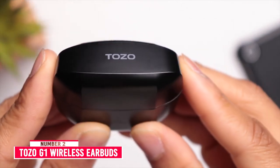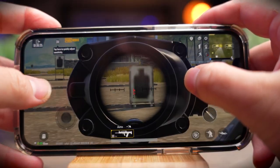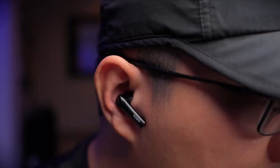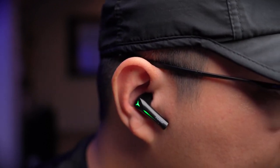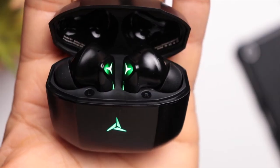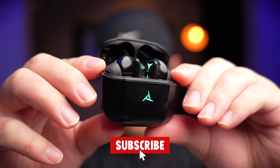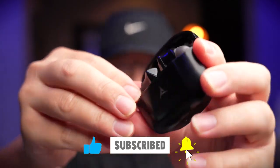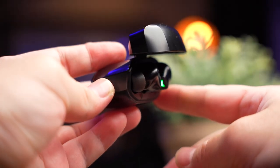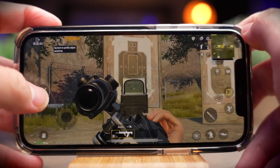Number 2: Tozo G1 Wireless Earbuds. The Tozo G1 Wireless Earbuds are built to provide the ultimate mobile gaming audio experience with an ultra-low 45ms latency. It is designed for gaming adventures and offers superior gaming audio, so you never miss any game sound effects. The Tozo G1 can automatically connect to your mobile phone's Bluetooth when the charging case is opened, avoiding complicated operations and saving waiting time. This 45ms ultra-low latency is more than 3 times faster than conventional Bluetooth headsets, specially designed for gamers.